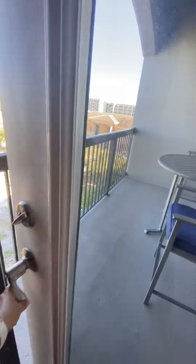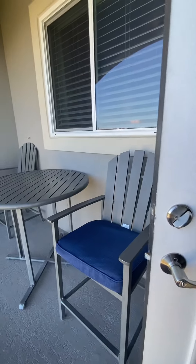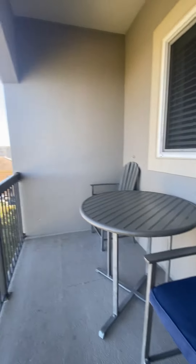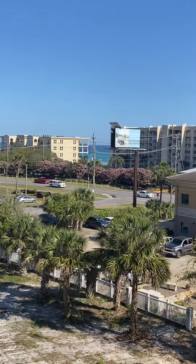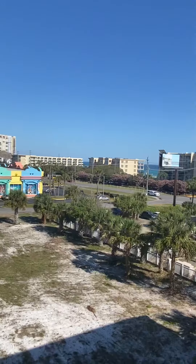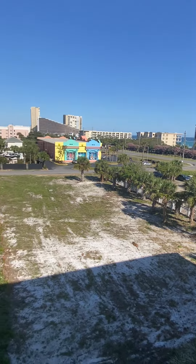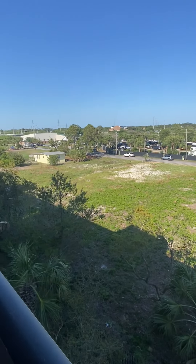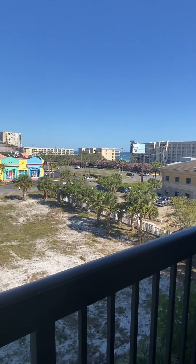We'll go to the patio balcony. It's a good size — you can put a small table out here and a couple of chairs. You do have peekaboo golf views there, and over there you'll be able to see the sunrise. This is facing east. There is a vacant lot here that maybe one day will be built on, but I do not think it will hinder those views.